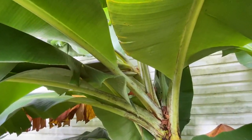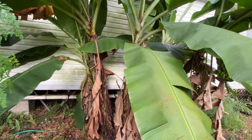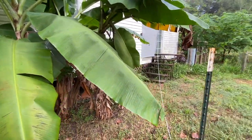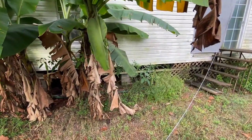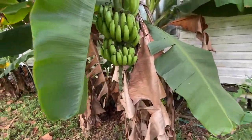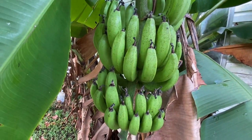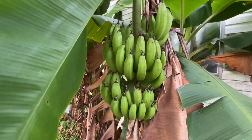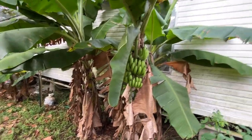There it is, the new banana bloom. These bananas were given to us — we had two to start with and the person that gave them to us doesn't remember the name of them, but they got a pretty decent rack. They're nice medium-sized bananas, so we'll see how they taste.